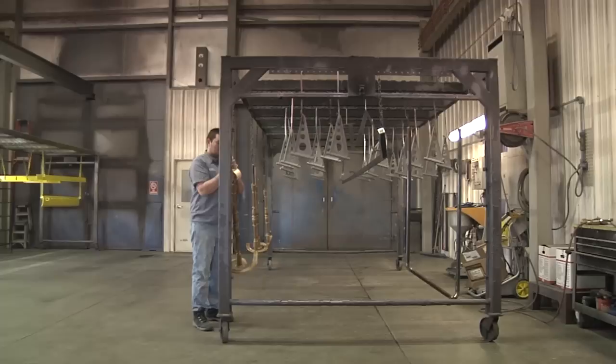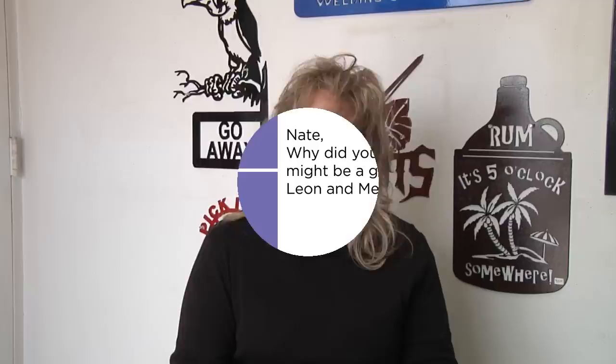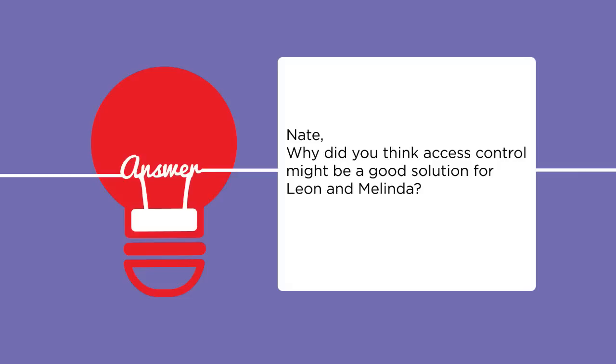Tools have been misplaced or people borrow them and don't bring them back. It's like, so-and-so left the shop on Saturday with that — they just forget to bring it back. It's just an extra blanket of security in regards to who's liable for what.